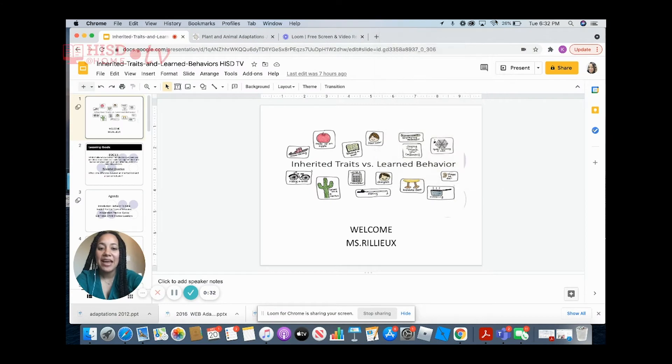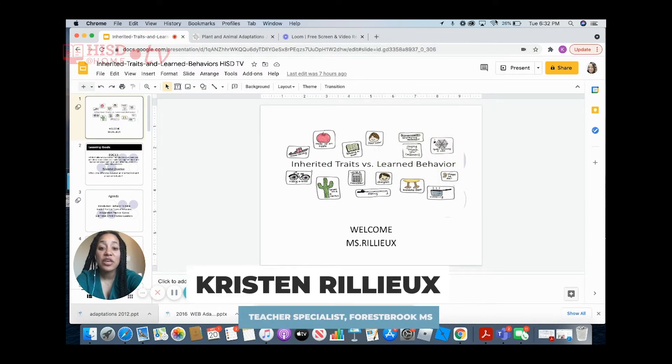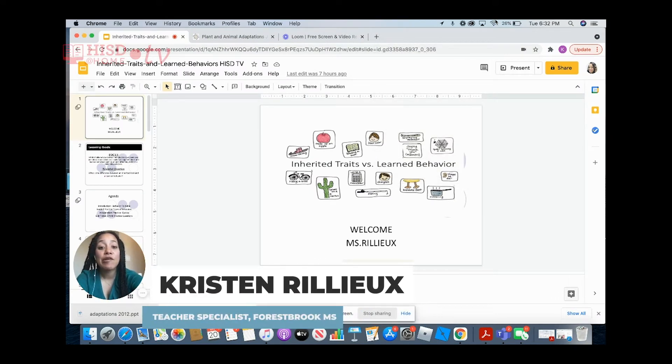Welcome back to science class. My name is Ms. Rieh, and this week we will be discussing inherited traits versus learned behavior.